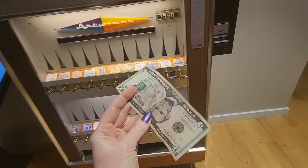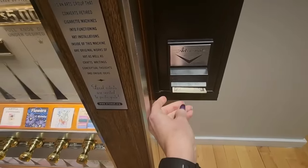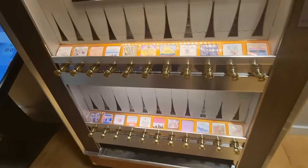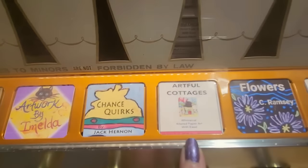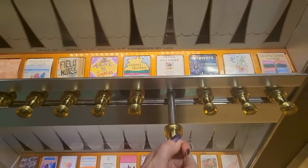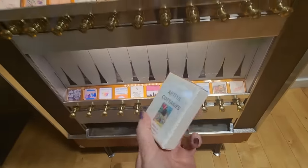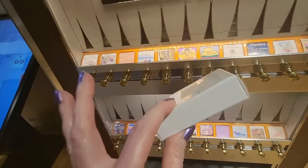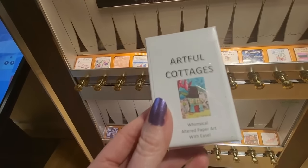Here's how it works. You take your $5 bill — I don't think it takes cards, I think you have to put cash in it. Put $5 in there and then you just select the one you want. Say we do the Artful Cottages here, and you pull the little knob, and it dispenses your art — just like that. So we have our Artful Cottages art in this little box here, like a little cigarette box. Pretty cool.